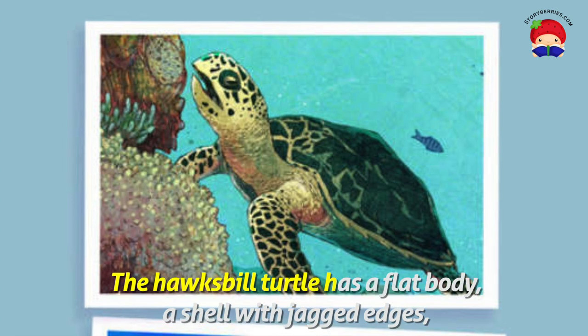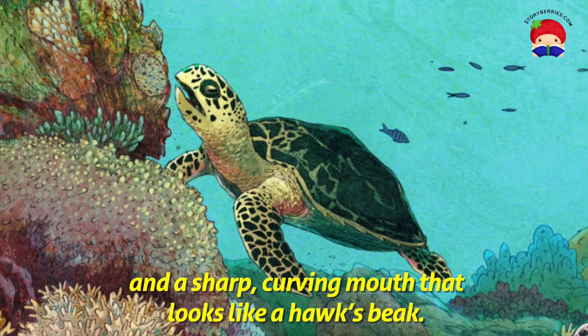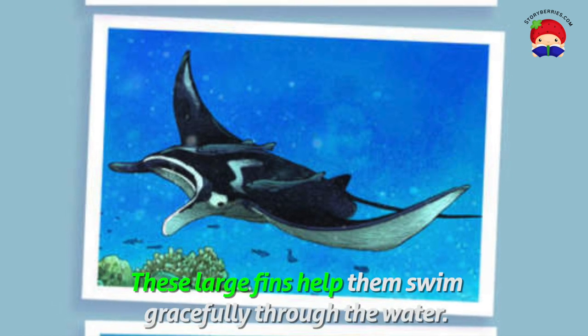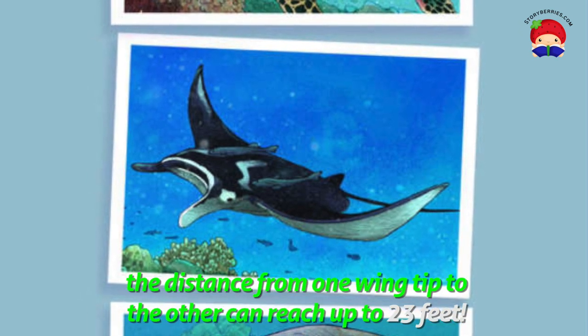The hawksbill turtle has a flat body, a shell with jagged edges, and a sharp curving mouth that looks like a hawk's beak. Manta rays are huge fish with wing-like fins on the sides of their bodies. These large fins help them swim gracefully through the water. On some manta rays, the distance from one wing-tip to the other can reach up to 23 feet.